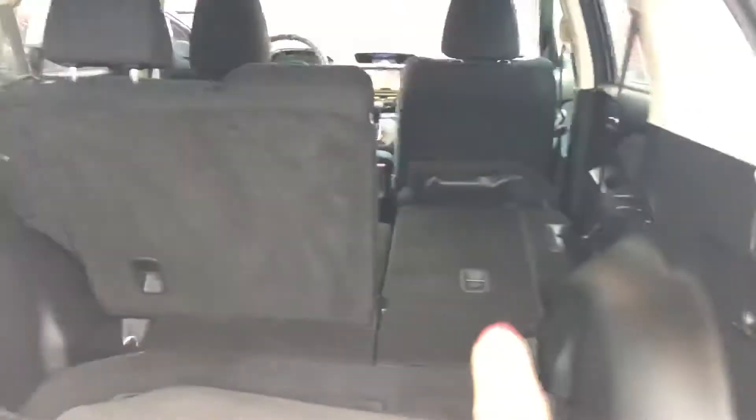Right here, this is with your seats being down — this is what it looks like right there. And then this is the back of the vehicle. It is all-wheel drive and you have alloy wheels.